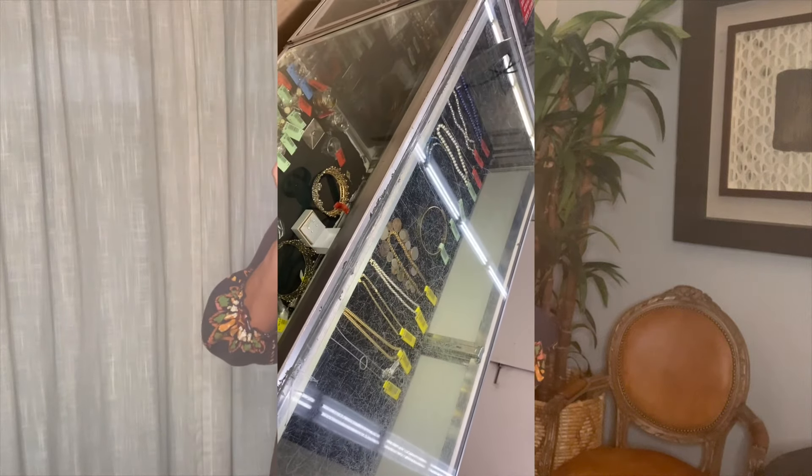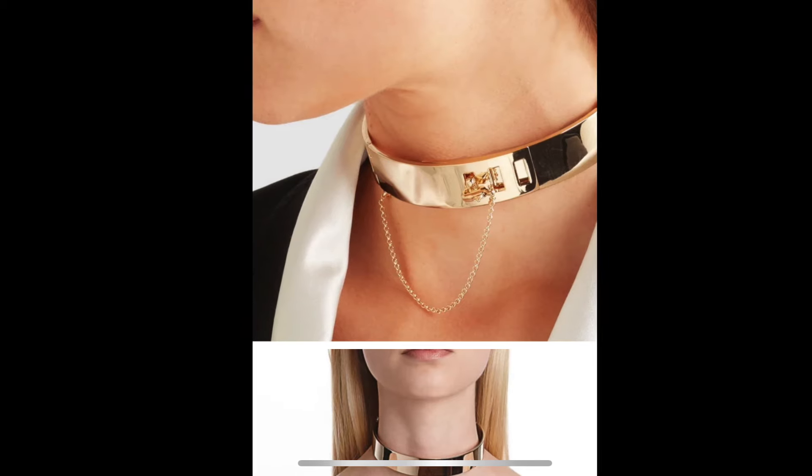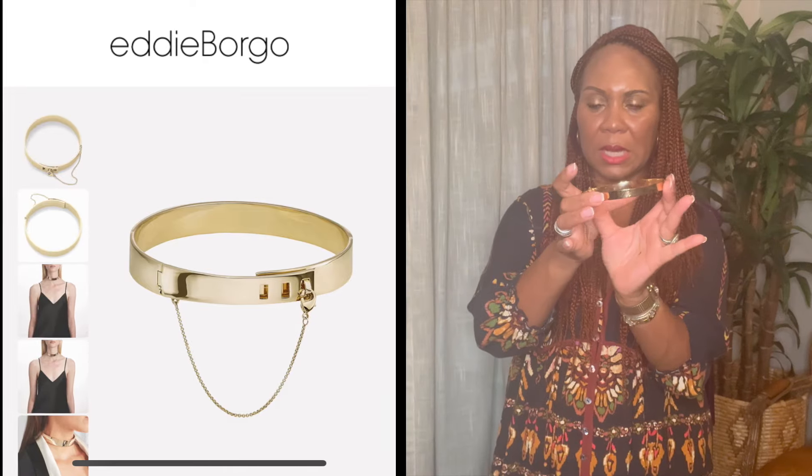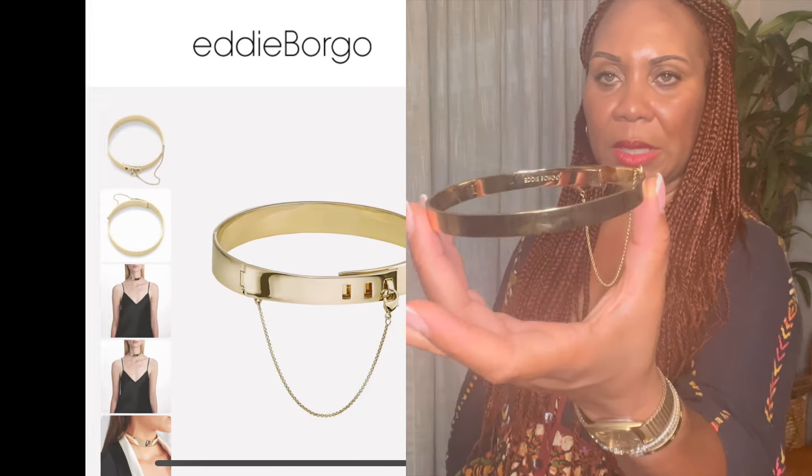It's beautiful — this piece is by Eddie Borgo. If you guys are familiar with Eddie Borgo's neckwear jewelry, it's stunning. I couldn't believe I came across this. The only thing is it doesn't fit my neckline, but it would definitely fit a small. I'm actually going to put this in the store. I'll put a photo right in the corner — really love this Eddie Borgo piece.